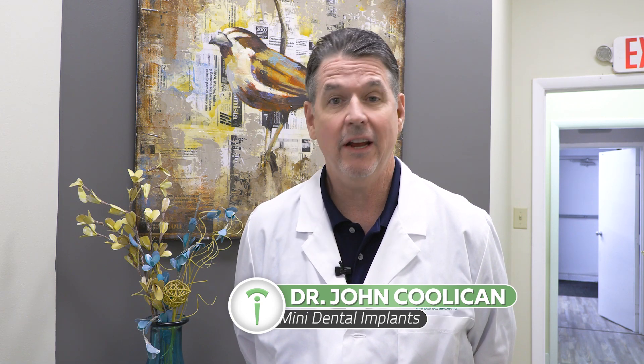A very common question I get is: what's the difference between an implant-retained bridge and a regular bridge? If you're missing one or more teeth in a particular area, your general dentist will many times suggest a traditional bridge, and that involves drilling into the tooth behind and directly in front of the missing area to place and cement in a permanent bridge.